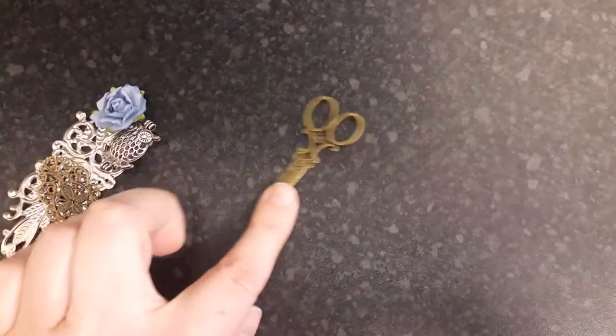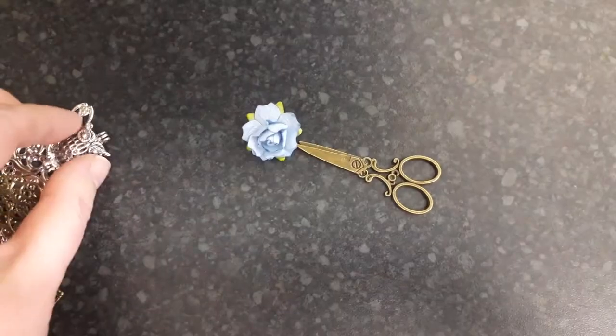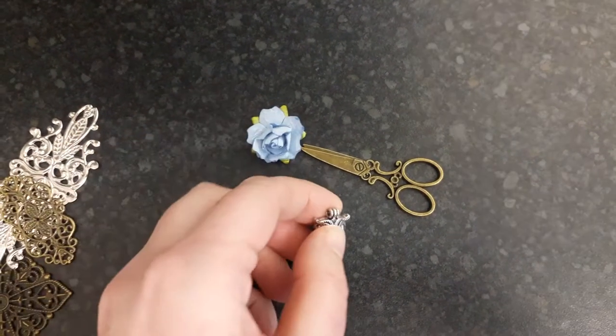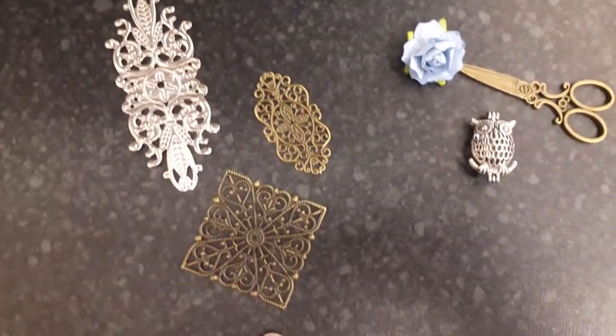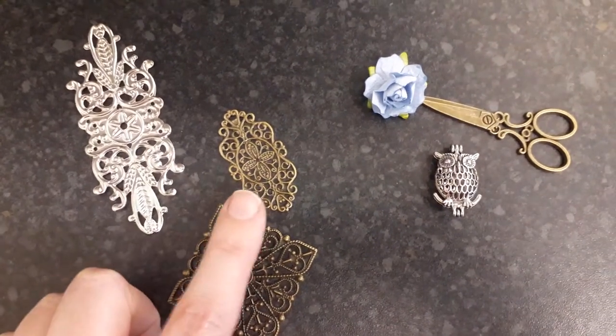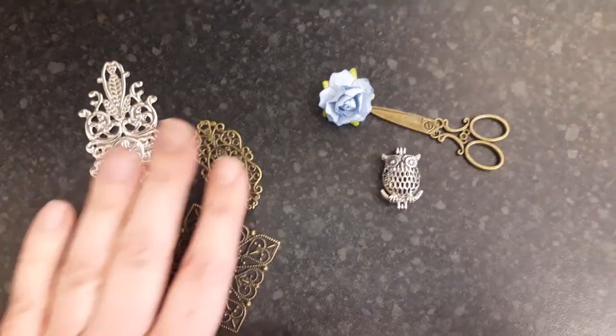Then we've got these cute little scissors, a flower, this adorable little owl charm, and these — I'm not actually quite sure what they're called. You can see here the brassy color, the lighter brass color, and then a silver one as well.